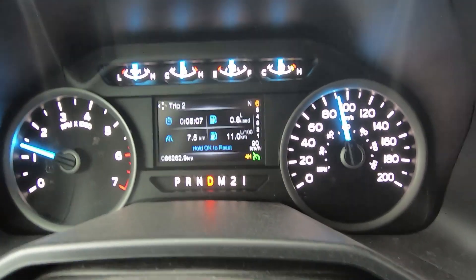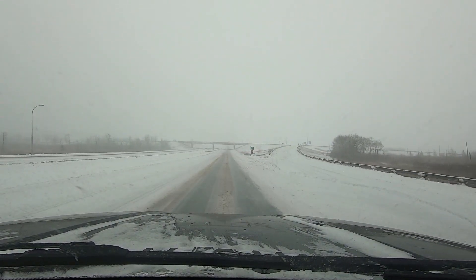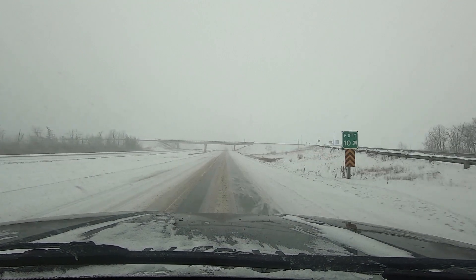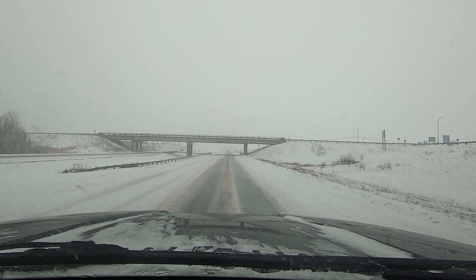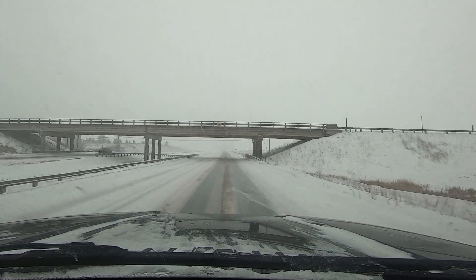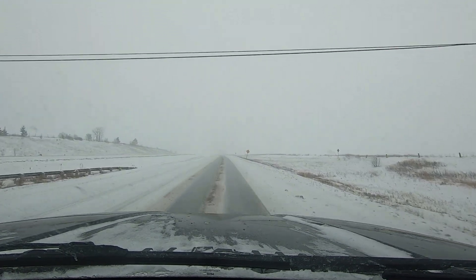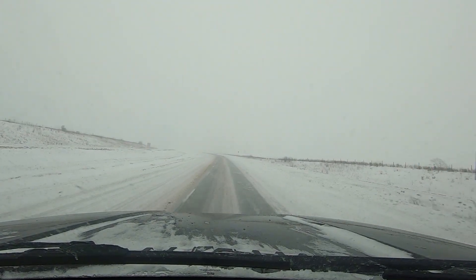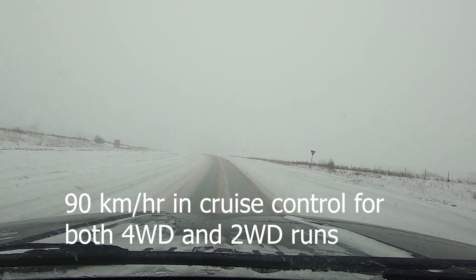Now we're going to try the same thing in two-wheel drive. I've switched the truck into two-wheel drive and I'm running at 90 kilometers an hour. I've just reset my trip counter. It's a fairly flat section through here.